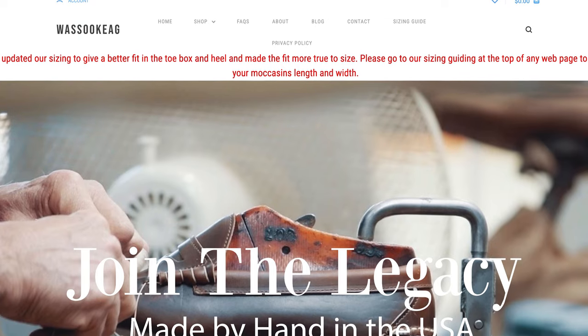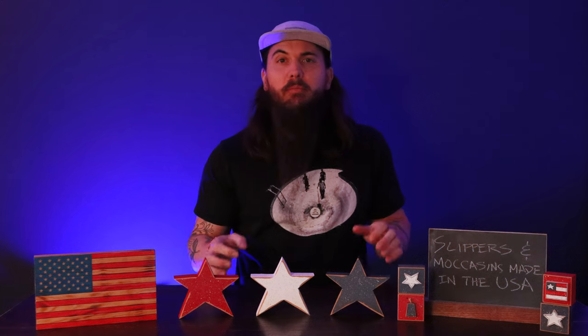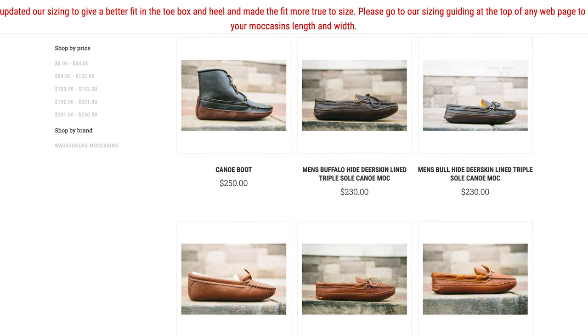Next up is Wasikig Moccasins. These guys are based in Dexter, Maine, and make some great leather moccasins for both men and women. They use a mix of bullhide as well as deerhide leather in all of their moccasins, and everything has a triple bottom sole for extra durability. Overall, I found these to be a nice mix of breathability as well as keeping your feet warm, and everything is hand-stitched.